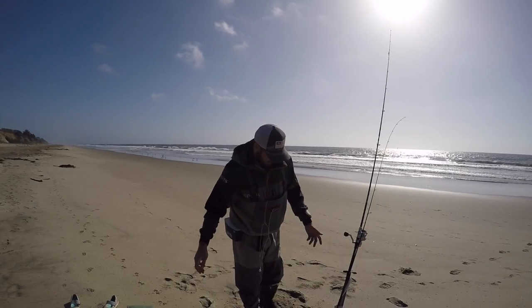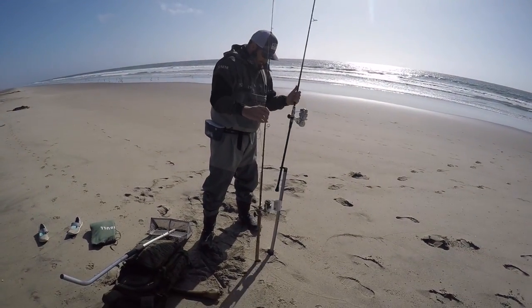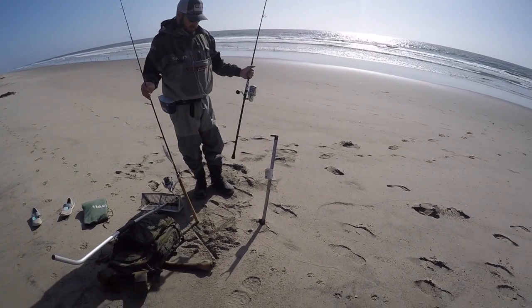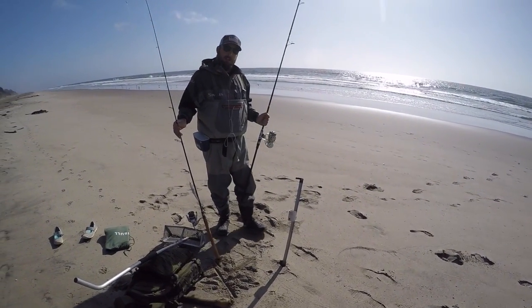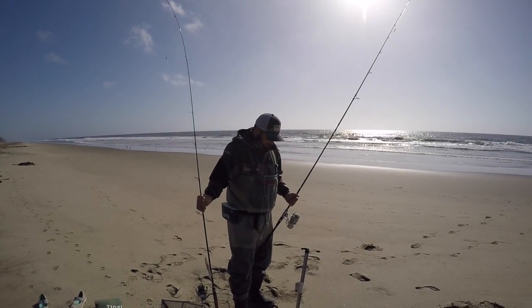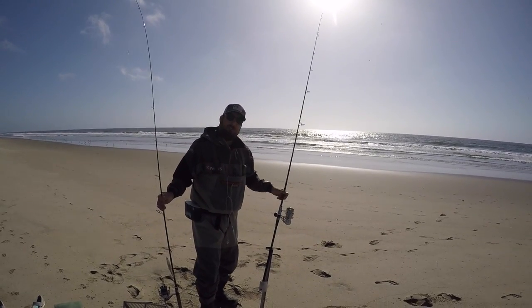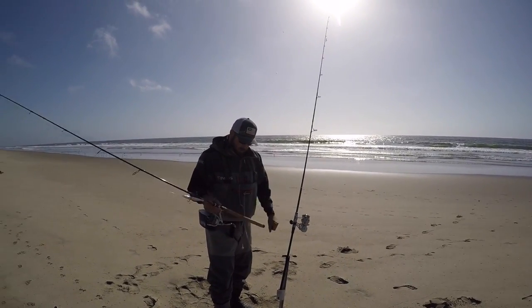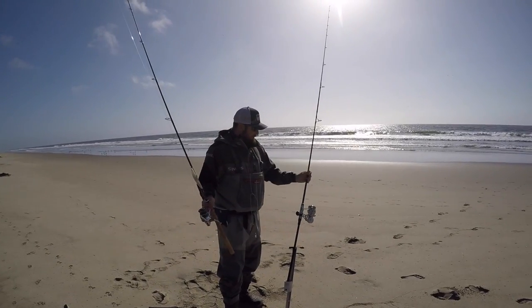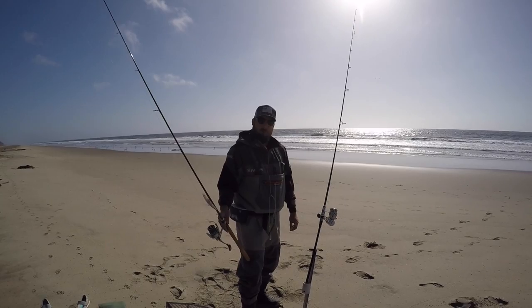You also want to have a couple of sand stakes. I only brought one with me today — a simple sand stake that I cut down from four feet because it was too long to carry on my backpack. Usually I carry two but today I just came out with the family and I'm going to jig for a while, with my long rod soaking some sand crabs to see if that works.